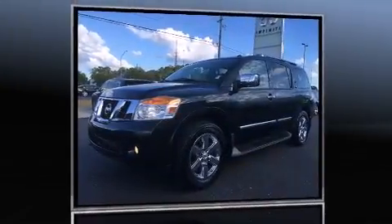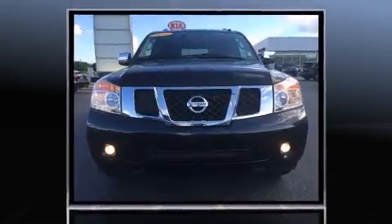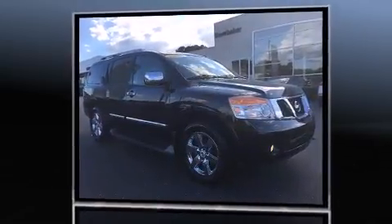Introducing the 2012 Nissan Armada. A 5.6-liter V8 engine pairs with a sophisticated 5-speed automatic transmission, and for added security, Dynamic Stability Control supplements the drivetrain.